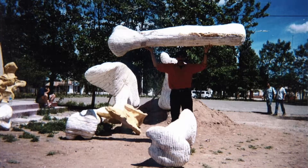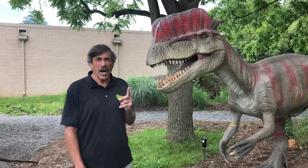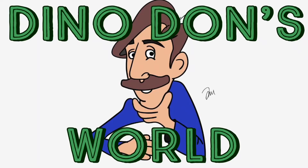Hey, I'm Dino Don. Welcome to my world. I'm Dino Don Lessam. I excavate the largest dinosaurs in the world.